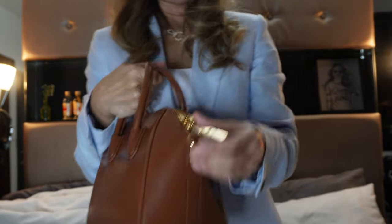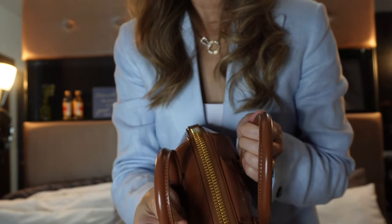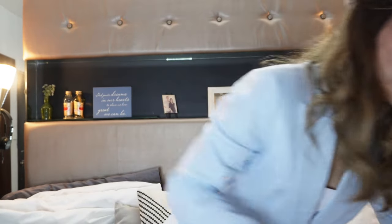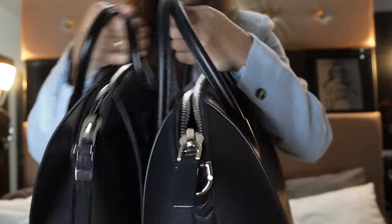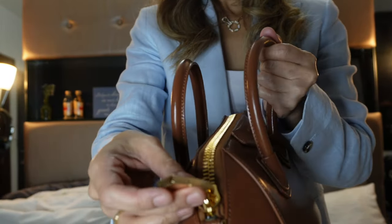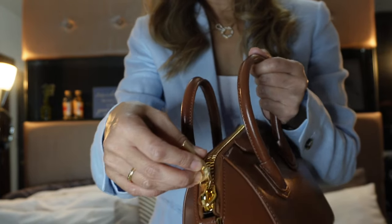I was told that this zipper — the gold zipper — is a limited edition. Because normally when you buy a Givenchy Antigona bag, it comes in silver hardware only. Which is true, because two of my bags are in silver zipper. And this is the only one with gold. I like it because I think combining brown or tan and gold is just perfect.